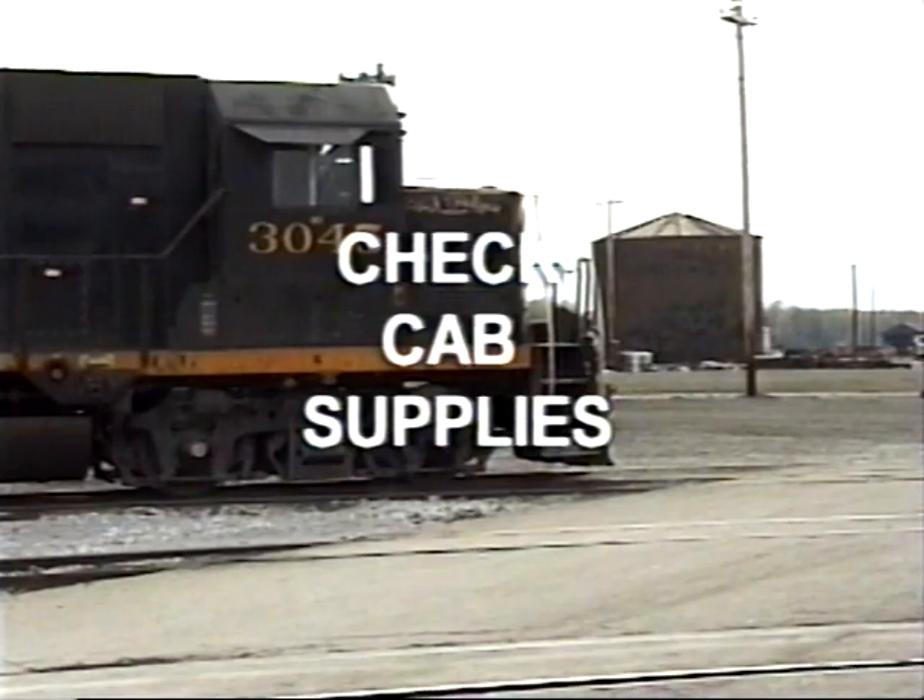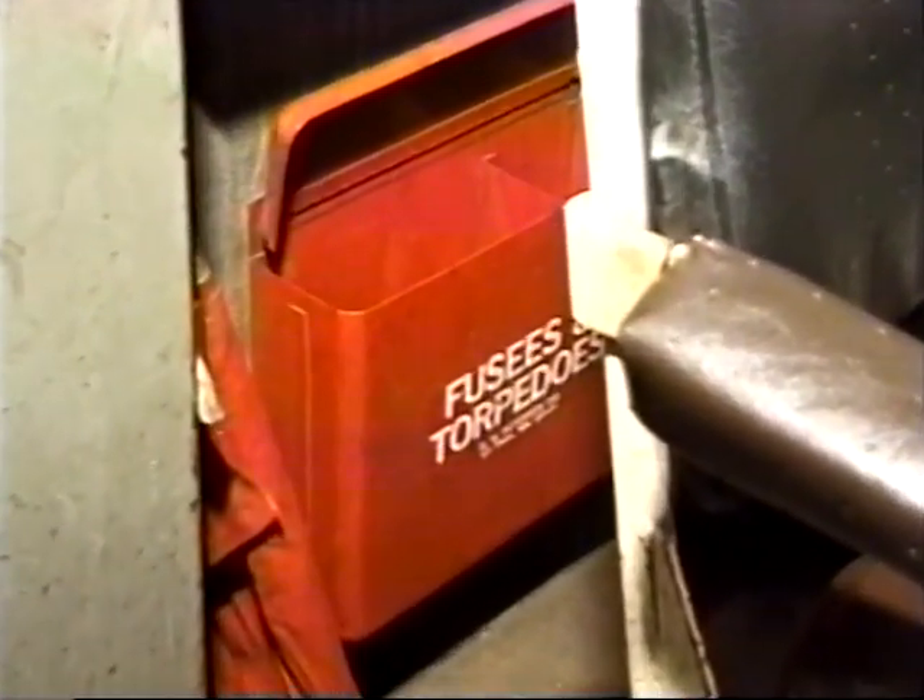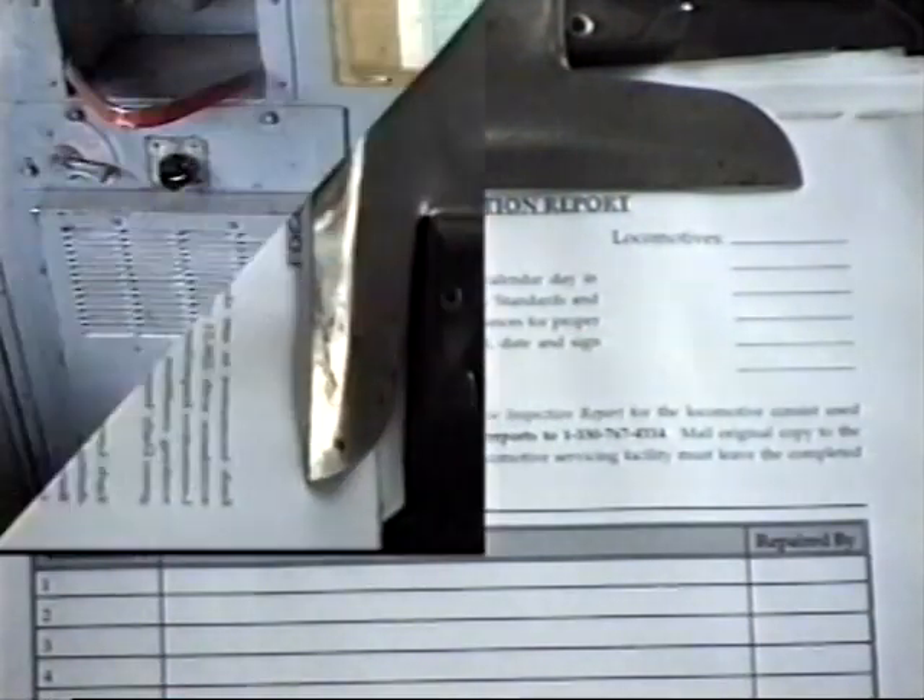Check the cab supplies: signal flags, fusees, work reports, drinking water, and any other supplies designated by your company.